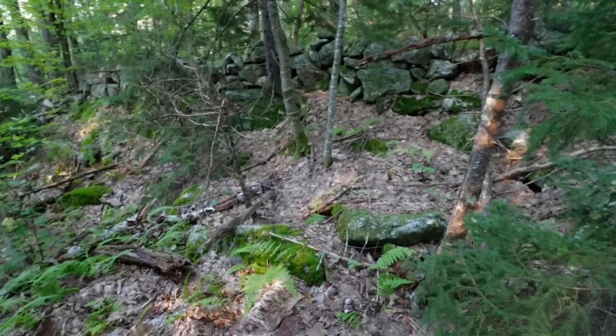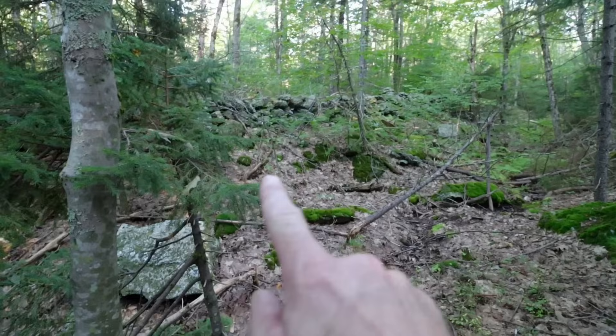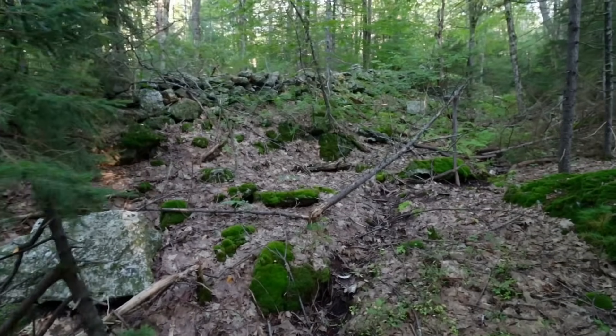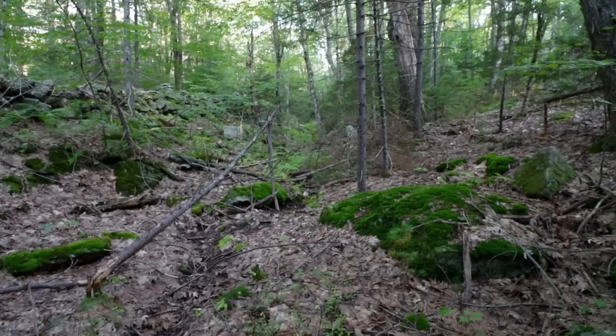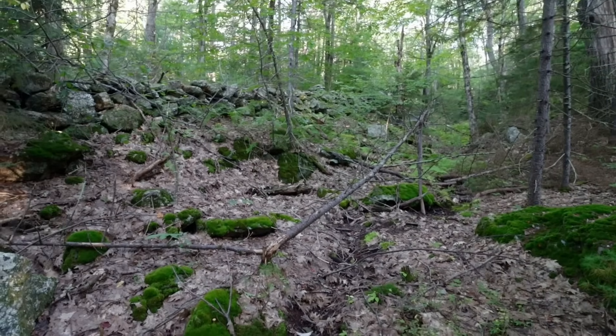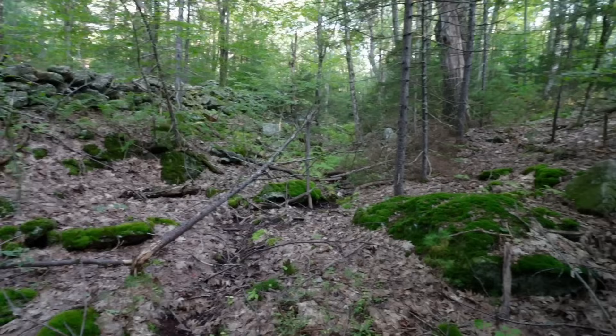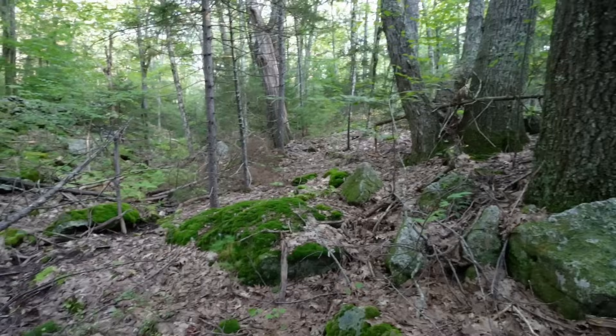Well, here we go — another day in the woods of New Hampshire. Check out that magnificent wall right on the edge of this little ravine. I have not been out here in a while.